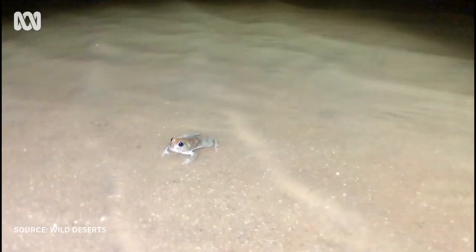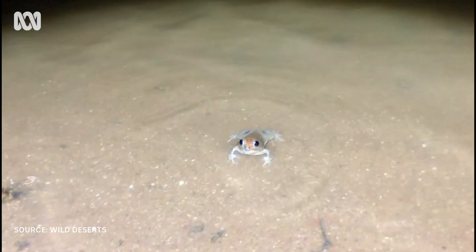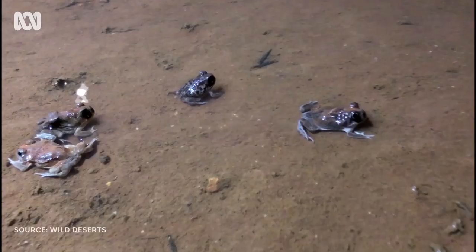While there's water on the ground, these frogs will feed, breed and lay eggs. Then they'll burrow deep underground, waiting for the next big rain.